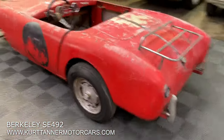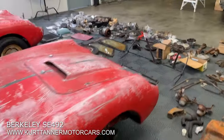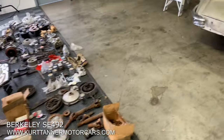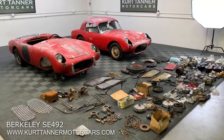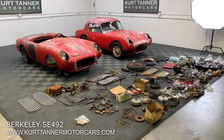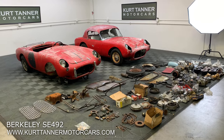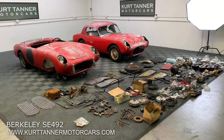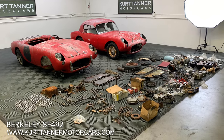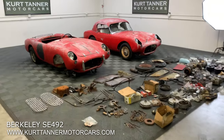We're selling this as a package — you get both cars and all the parts combined to make two out of two. It's a pretty rare offering here: two late 50s Berkeley SE 492 sport roadsters for sale right now on our website as a package deal. Visit www.kurttannermotorcars.com.